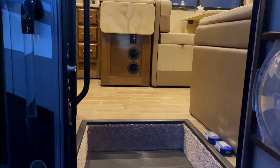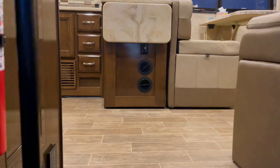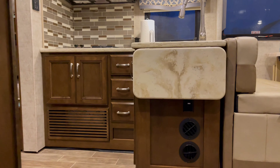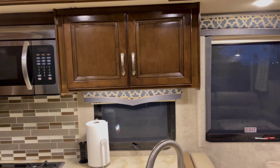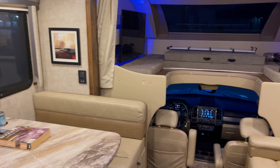Now as you first walk in, you're greeted with some really nice colors on this one. Some beautiful wood — browns, tans, creams, ivory. Incredible kitchen. Beautiful backsplash.